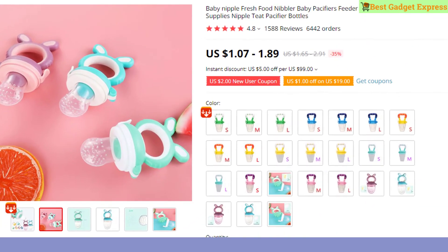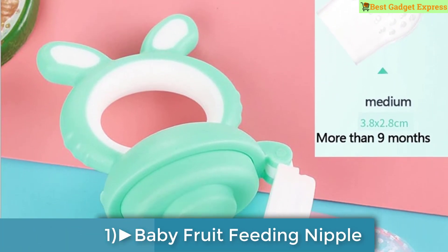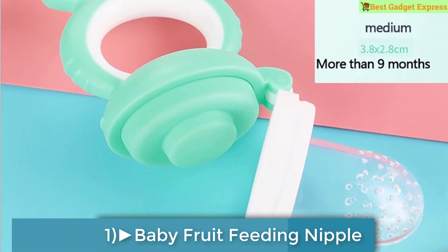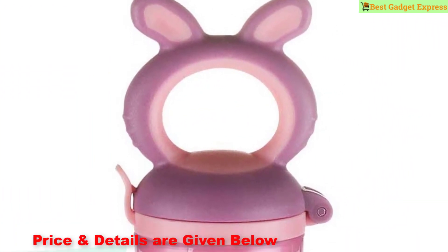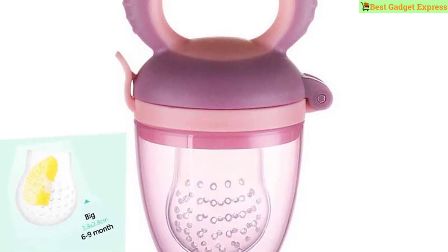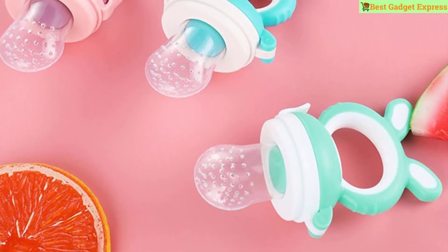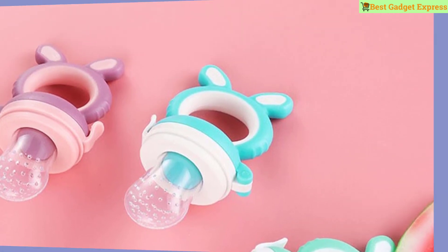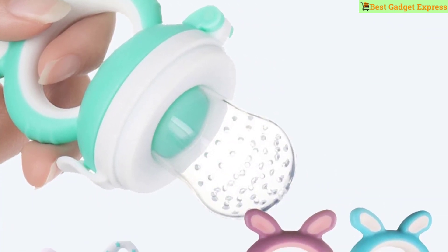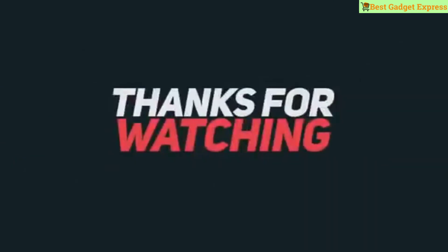Number one is the Baby Nipple Fresh Food Nibbler — baby pacifiers feeder, kids fruit feeding nipple, safe supplies, nipple tea pacifier bottles. Main material is food grade silicone, non-BPA, and made of soft TPE material. Package includes 1 piece. This is the best option for you to buy.